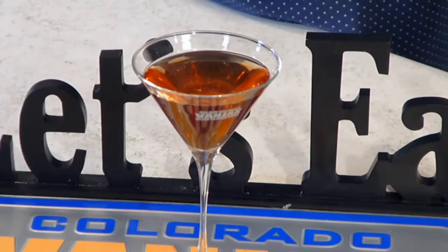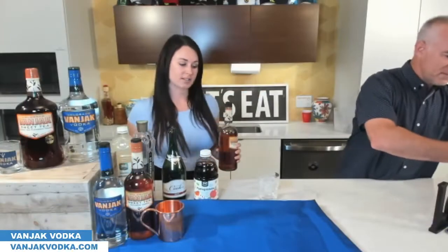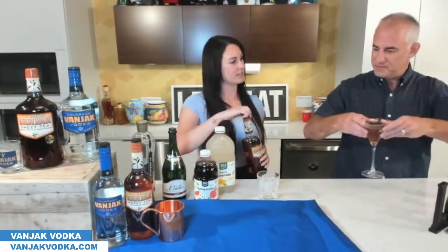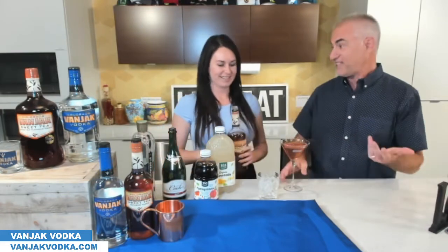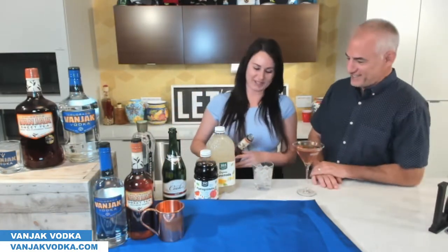The other drink is just our classic summer cocktail. We did this last year — it doesn't get old. It's a classic. It's still good a year later.